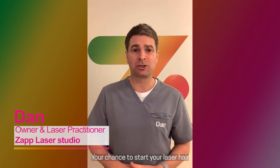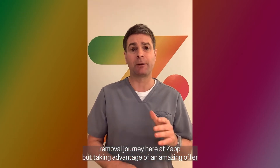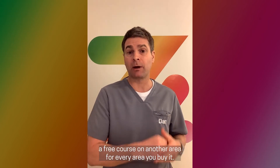Here we go — your chance to start your laser hair removal journey here at Zapp, by taking advantage of an amazing offer exclusively for you and never to be repeated. Buy a course for one area of the body and get one free — a free course on another area for every area you buy.